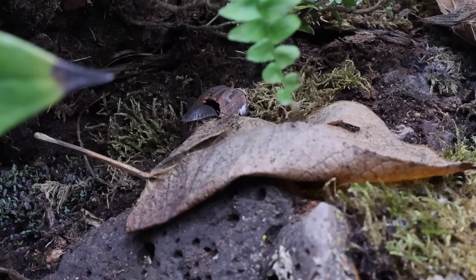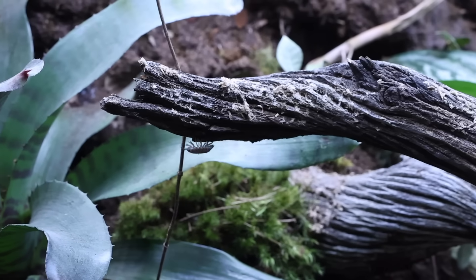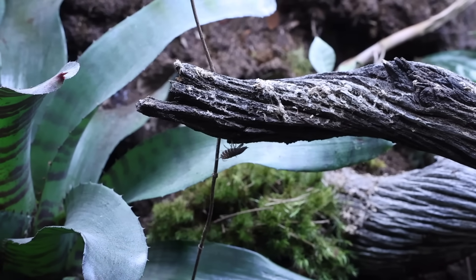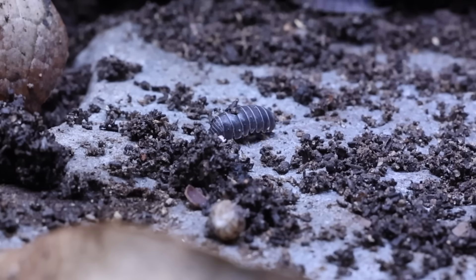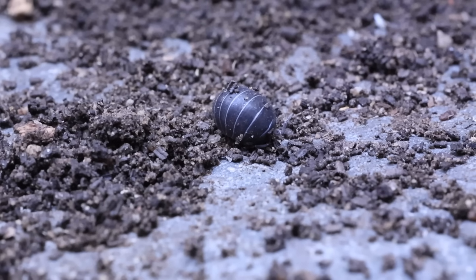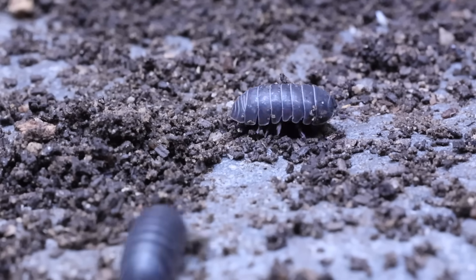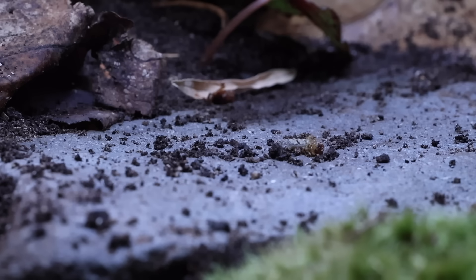On day 20, I noticed the roly-polies out in the open goofing off. They call them roly-polies because the second they're in danger they roll up into a ball. Once the coast is clear, they take off running like a bunch of cowards.